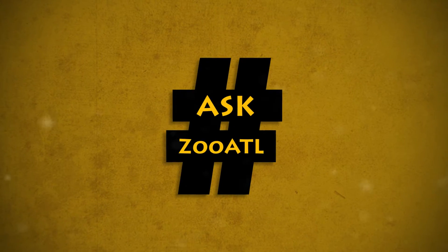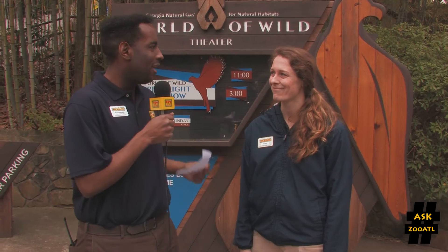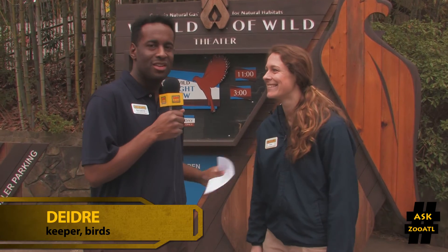Do you have a question for Zoo Atlanta? I'm Gavin Johnson, and I'm here to help. This is Ask a Zoo ATL. I'm at the zoo's World of Wild Theater where I have keeper Deidre to answer this week's question.